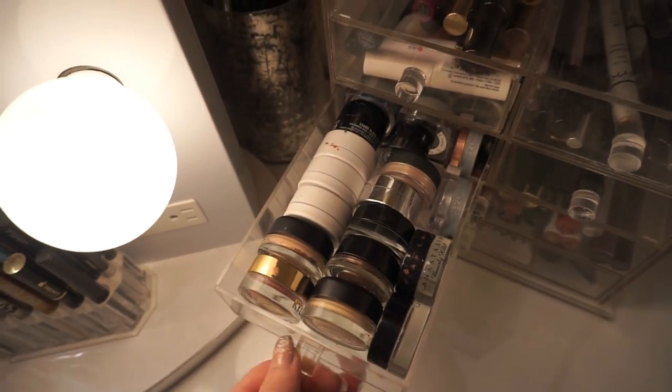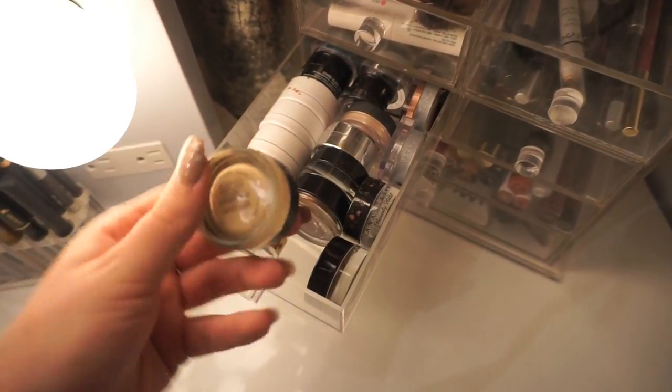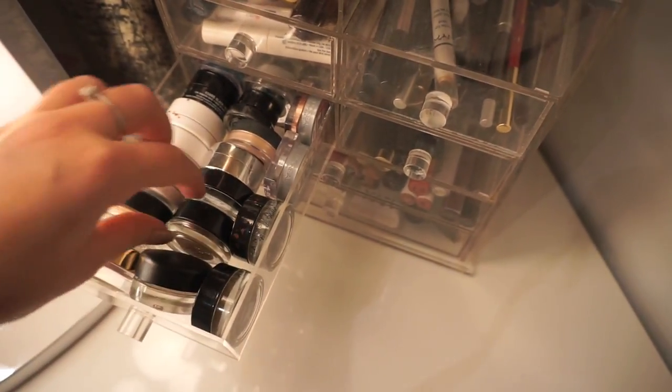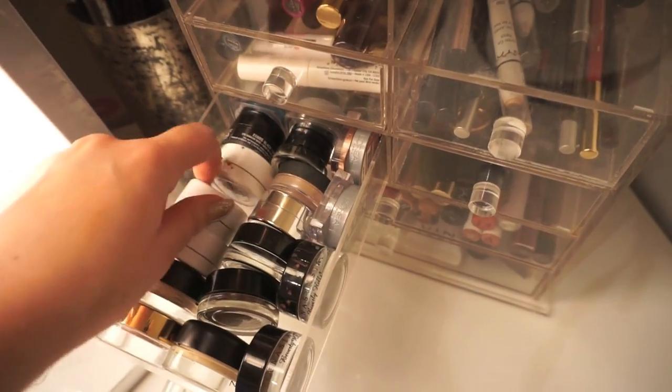Over here I have all of my paint pots, cream liners, and individual shadows — the ones I normally reach for the most are towards the front. I have all of my MAC paint pots, my Kylie cream shadow, some dip brows in here — all that kind of stuff. I also have some ColourPop shadows in here which are like five bucks each — they're amazing.